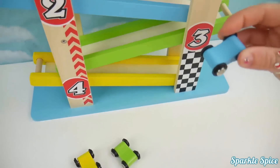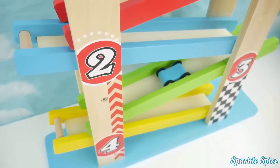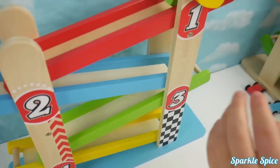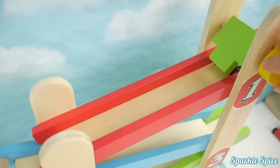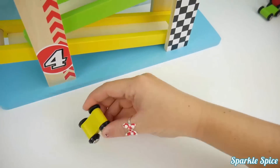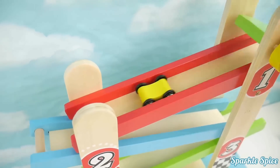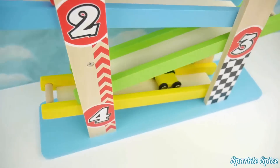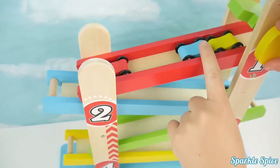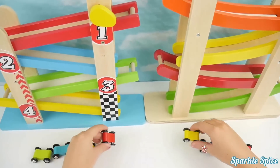Now it's time to try the blue car. Time for the green car. Here we go. One more car - it's the yellow car. Let's let them all go.